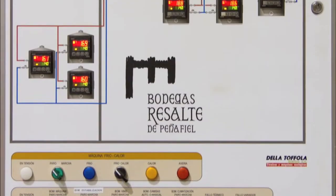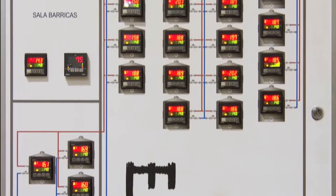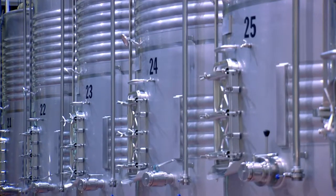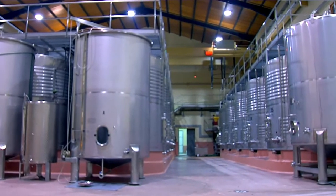At this point, a controlled fermentation process begins which will end when the sugar is consumed. Subsequently, the maceration process begins that will last longer for wines with more aging requirements.